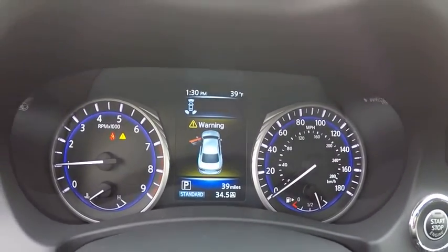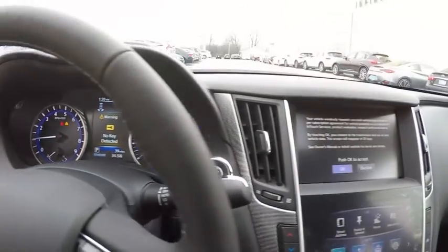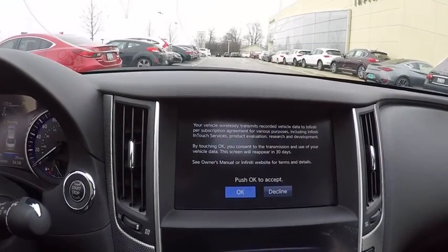A vehicle like this doesn't come along everyday. Come in and get it before someone else does.